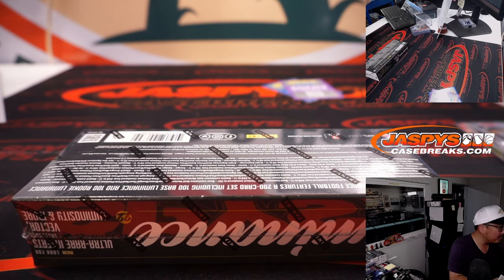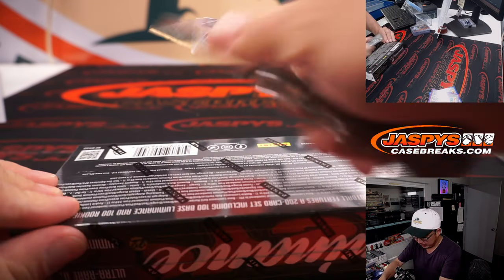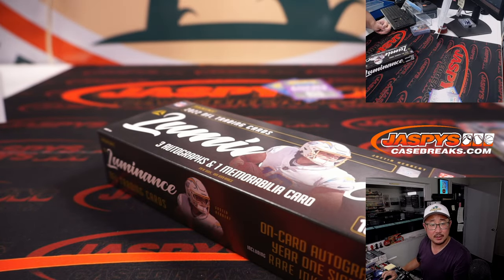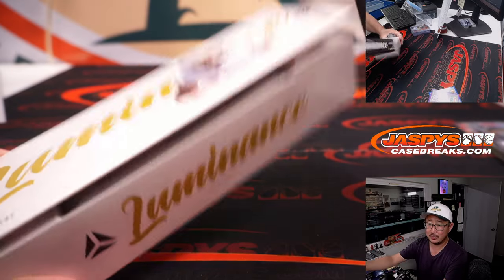Alright, fourth and final box here in Picker Team 1. Thanks to all — Picker Team 2 coming up after this. And that's looking like that's going to be our last break of the night.